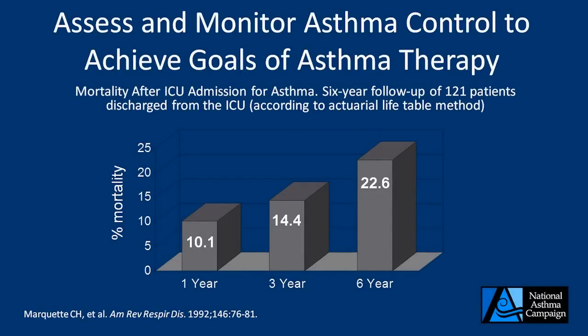If we fail to monitor asthma control, our patients are at greater risk of having asthma exacerbations, and here's data showing that has terrible outcomes in terms of mortality. A study looking at all-cause mortality in asthmatic patients who had an ICU admission over a six-year follow-up found that mortality from any cause for an asthmatic hospitalized in the ICU for asthma was 10% at one year, 14% at three years, and 22% at six years. Clearly asthma control was a predictor of that, and improving asthma control and keeping patients out of the ICU will improve outcomes.